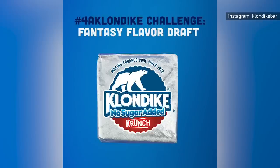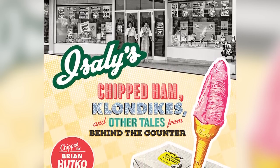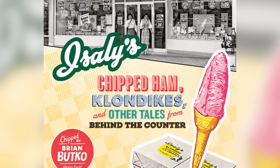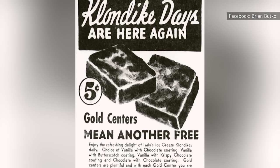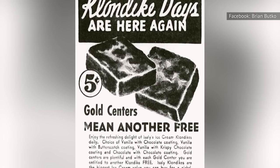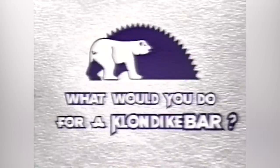Brian Butko, a Pittsburgh author of the book Isley's Chipped Ham, Klondike's, and Other Tales from Behind the Counter, posted in a Facebook group that Isley's used to include special pink and gold ice cream centers in some of its Klondike bars. The colorful centers acted as a lucky coupon to award the customer with a free Klondike treat. What would you do for a Klondike bar?